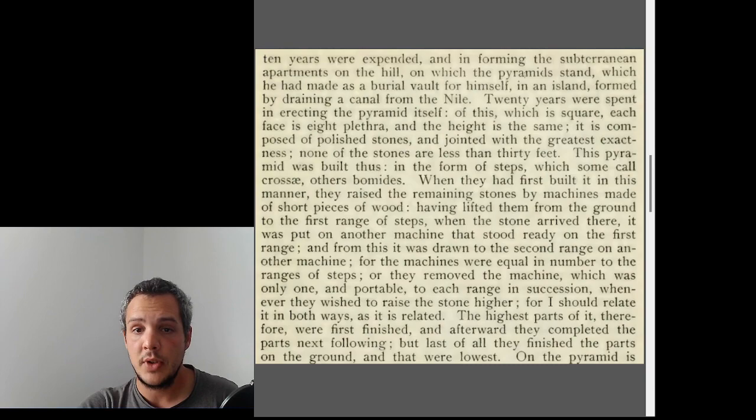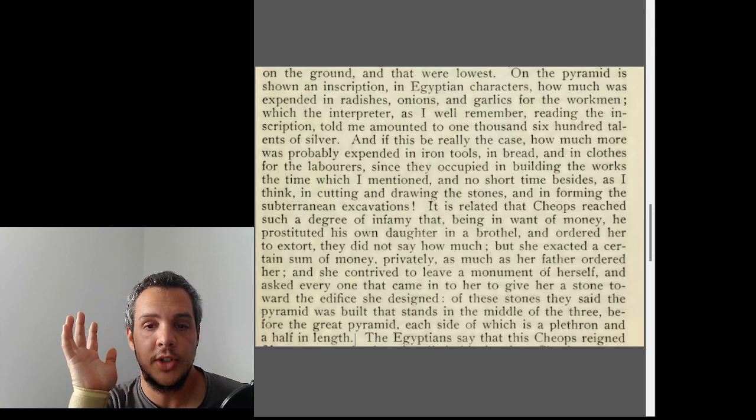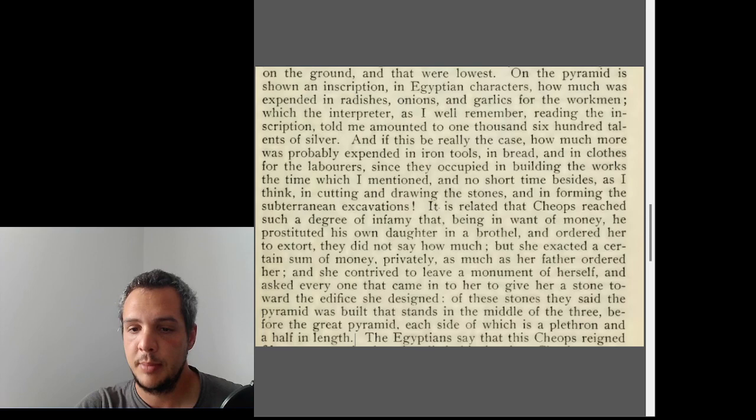On the pyramid is shown an inscription in Egyptian characters with details of how much was spent on onions, garlic, radishes, and workmen. He notes that if that's really the case, how much more must have been spent on iron tools — though we know they didn't have iron back then — and on bread and clothes for the laborers. He also tells a story about Khufu's daughter, which I won't go into.